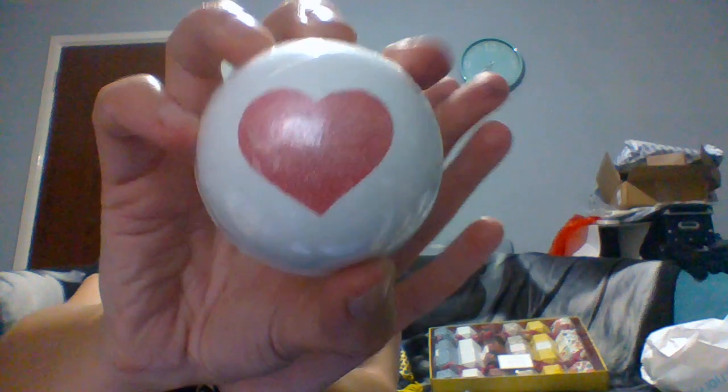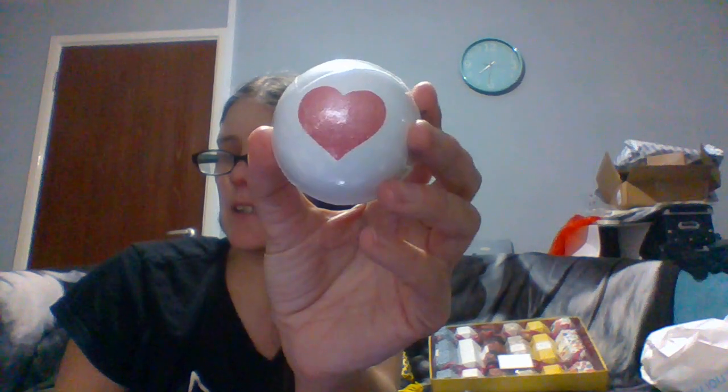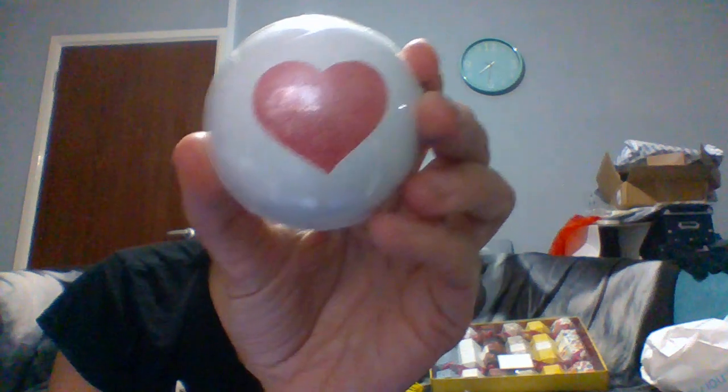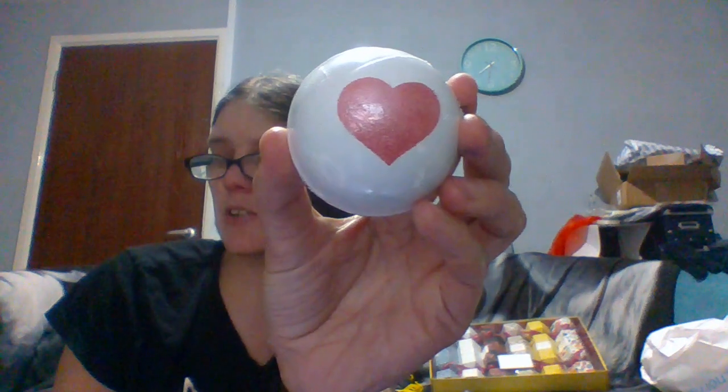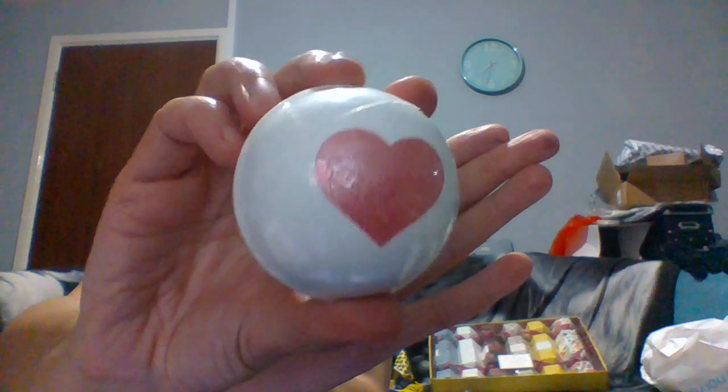The first bath bomb we're going to look at is this one. It's just got a red heart on it and it is a circular plain white bath bomb. It says this is the Love bath bomb with coconut oil. It says: create a romantic bath, contains the anti-aging goodness of cocoa butter and coconut oil, and moisturizes your skin making it soft and supple. This is the kind of bath bomb you could maybe use for Valentine's Day.